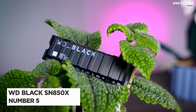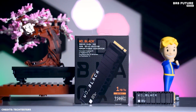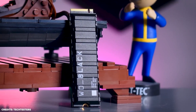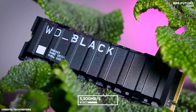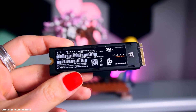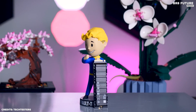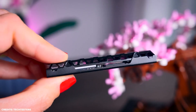Number 5: WD Black SN850X. The WD Black SN850X SSD is the ultimate storage solution for power users. With its NVMe technology, this drive delivers lightning-fast speeds of up to 7,300MB per second read and 5,300MB per second write, making it perfect for gaming, video editing, and other demanding applications. One of the standout features of the SN850X is its large capacity options — 1, 2, and 4TB sizes — and with its advanced thermal management system, the SN850X stays cool and stable even under heavy loads.